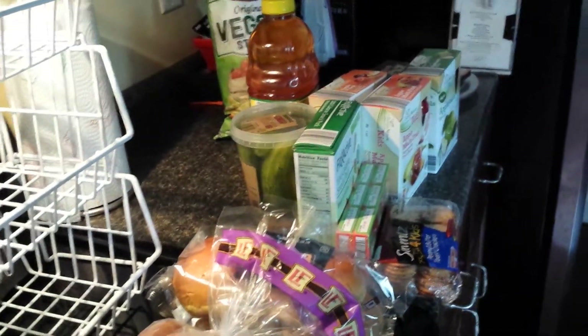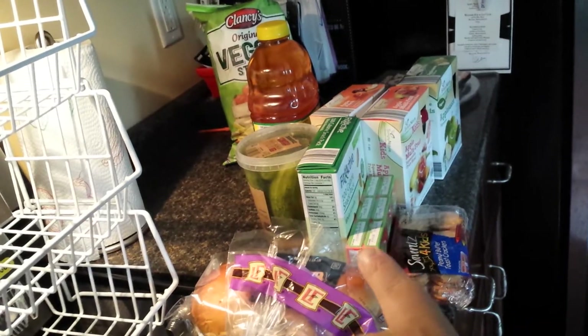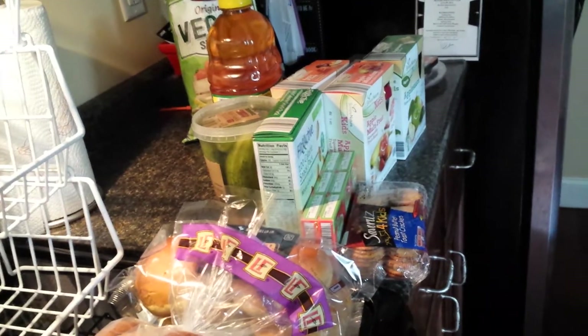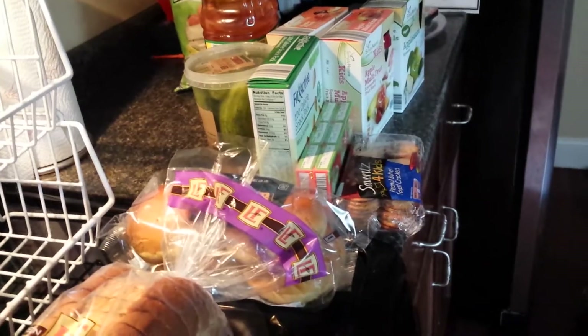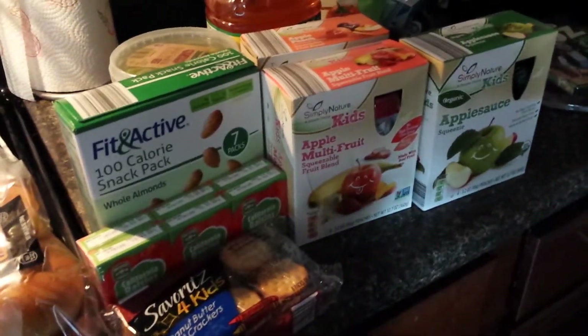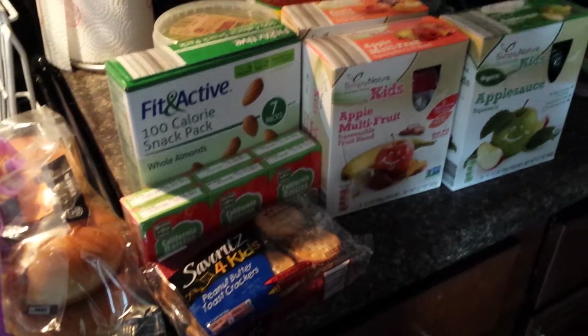That's all I got at Aldi. Like I said, a couple more boxes of those already put away, and the bread, and I spent less than $50 — I believe $42 or $43 — so that's my Aldi haul. I don't go there often because it's far away, but I'm reminded again now that I've gone how great the prices are and the good stuff you can buy.